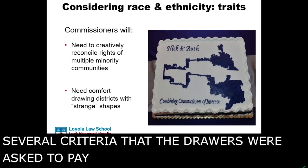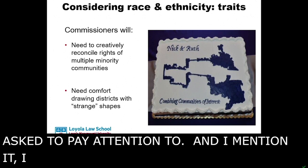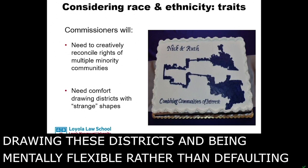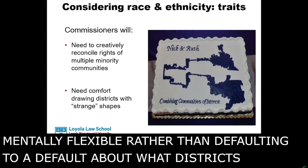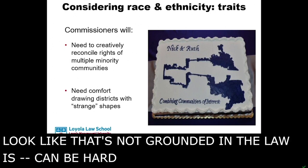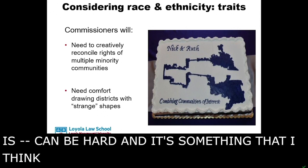And I mention it — I emphasize it — because comfort drawing these districts and being mentally flexible, rather than defaulting to assumptions about what districts should look like that are not grounded in the law, can be hard. And it is something that I think you can and absolutely should screen for to the extent that you're able.